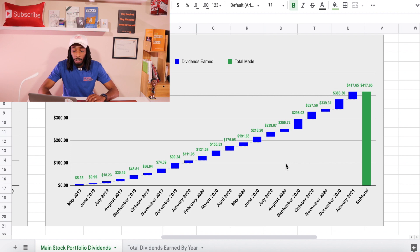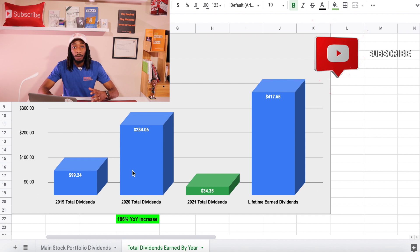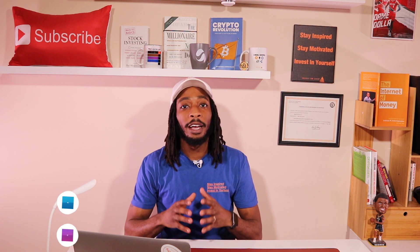Scrolling over to the total dividends earned by year: in 2019 I received $99.24, in 2020 I received $284.06 — that was a 186% year-over-year increase. And of course 2021 is $34.35 so far, which gives me a total of $417.65 that we just saw.